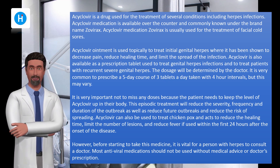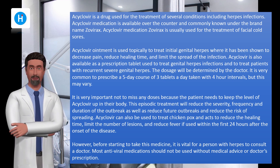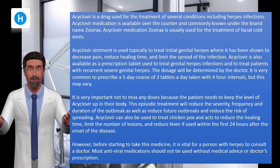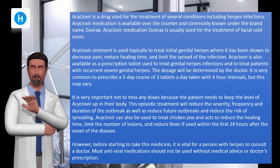Acyclovir can also be used to treat chickenpox to reduce healing time, limit the number of lesions, and reduce fever if used within the first 24 hours after the onset of the disease. However, before starting this medicine, it is vital to consult a doctor. Most antiviral medications should not be used without medical advice or a doctor's prescription.